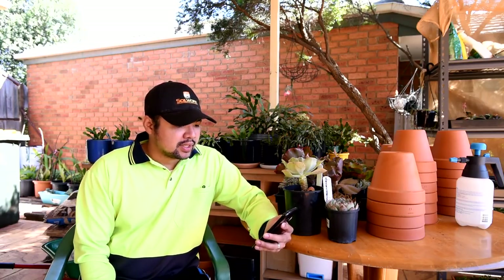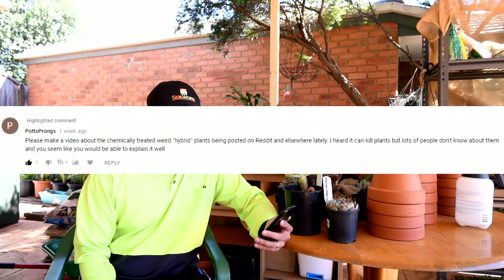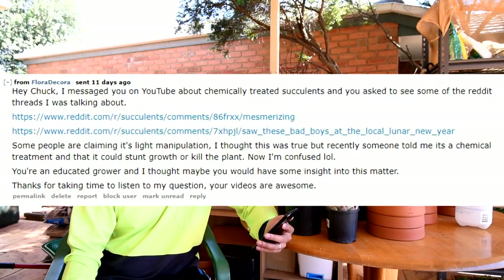Another viewer question, and this time it's a two-part question — it started on YouTube then moved on to Reddit. This question is from Potsprongs, also known as Flora Decora on Reddit. The question is: please make a video about chemically treated weird hybrid plants being posted on Reddit and elsewhere lately. I heard it can kill plants but lots of people don't know about them, and you seem like you would be able to explain it well.